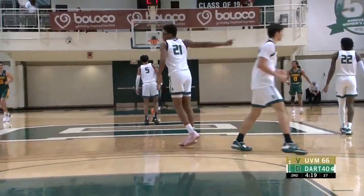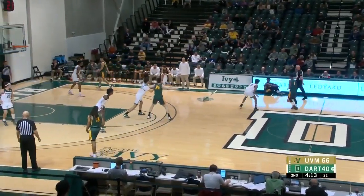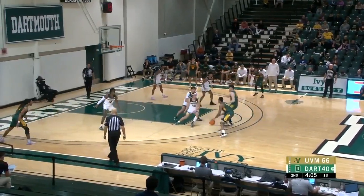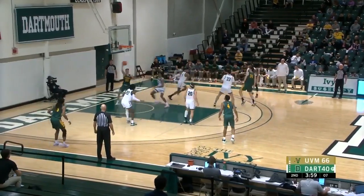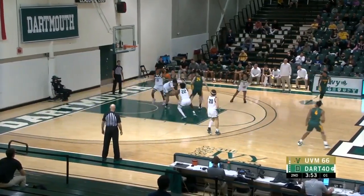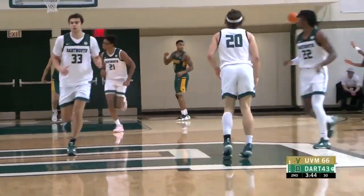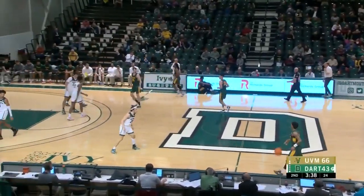Vermont lead is 26. Three freshmen in the game right now for the Big Green all at once — keep the energy level up. This is Vermont's starting five on the floor right now for Coach Becker. Myrtle into the three, he gets it. Good push up the floor by Jaden Williams. This is a young group right now — three freshmen, two sophomores.